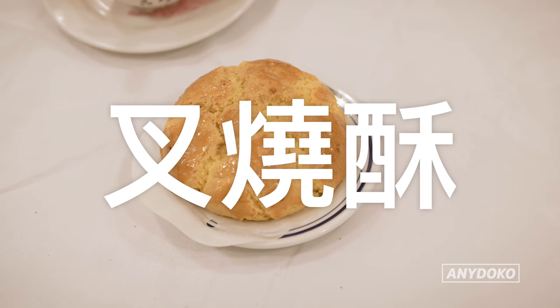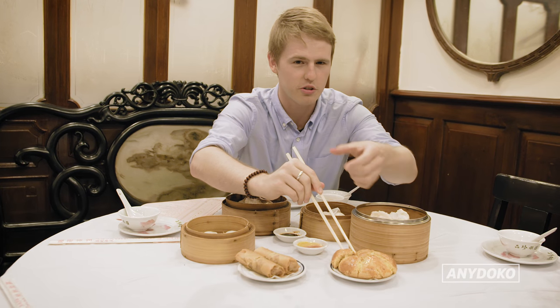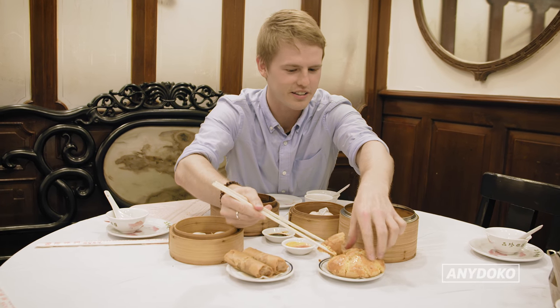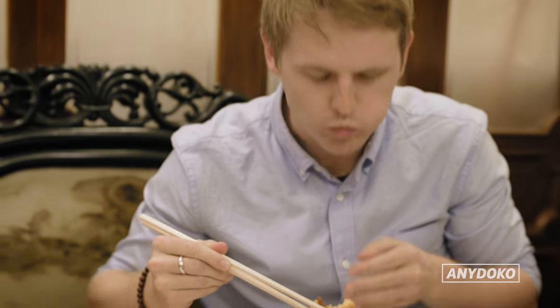This is a baked flaky pastry barbecue pork bun. You might have tried these before as little triangles, but this is the big serious grown-ups version. It's really good, but it's quite full on — a sweet barbecue pork with a biscuity outside.